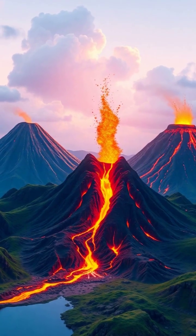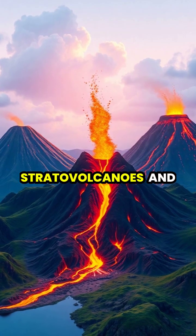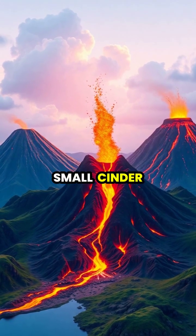Volcanoes come in different shapes and sizes, from gently sloping shield volcanoes to steep stratovolcanoes and small cinder cones.